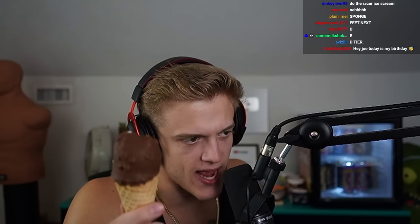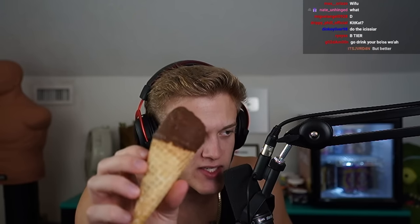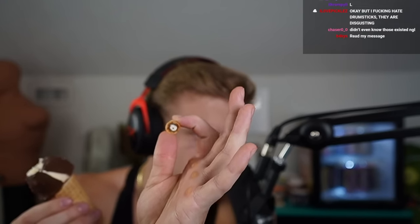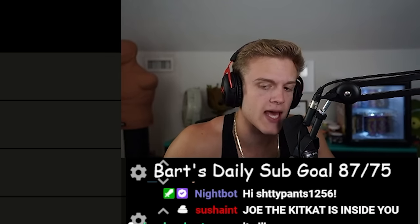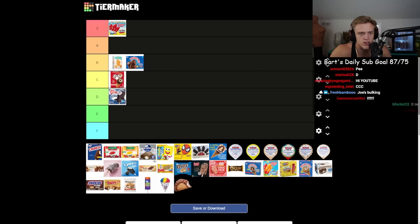The KitKat ice cream — this is literally a drumstick but KitKat branded. I've never had one of these, but if you handed it to me you'd say 'oh this is a drumstick.' No fudge, but it has a fudge-lined cone. There might be KitKat pieces on the outside crust but it's barely noticeable and not that good. C tier.